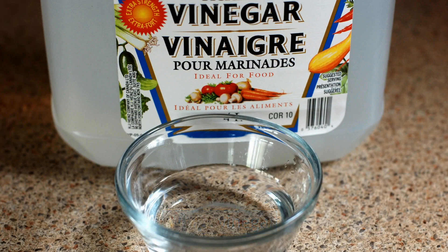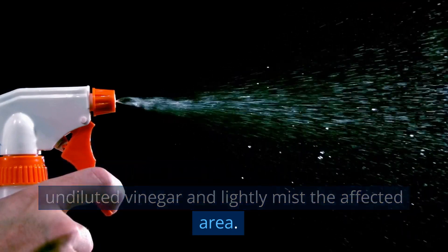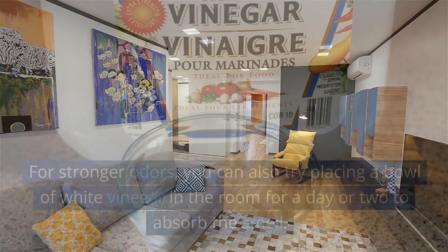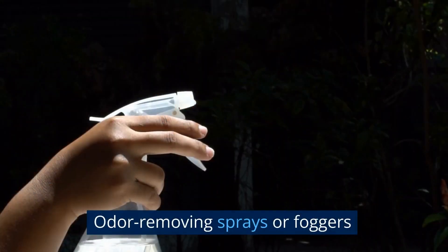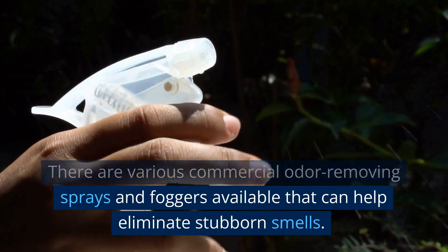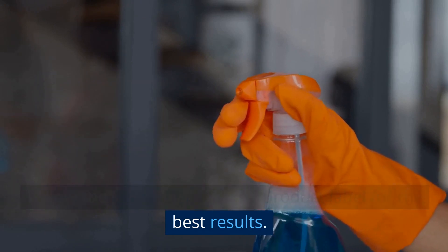White vinegar is another household item that can help neutralize odors. Fill a spray bottle with undiluted vinegar and lightly mist the affected area. Allow the vinegar to air dry and the smell should dissipate. For stronger odors, you can also try placing a bowl of white vinegar in the room for a day or two to absorb the smell. There are also various commercial odor-removing sprays and foggers available that can help eliminate stubborn smells — these products usually contain ingredients that neutralize or mask odors. Follow the instructions on the product label for the best results.